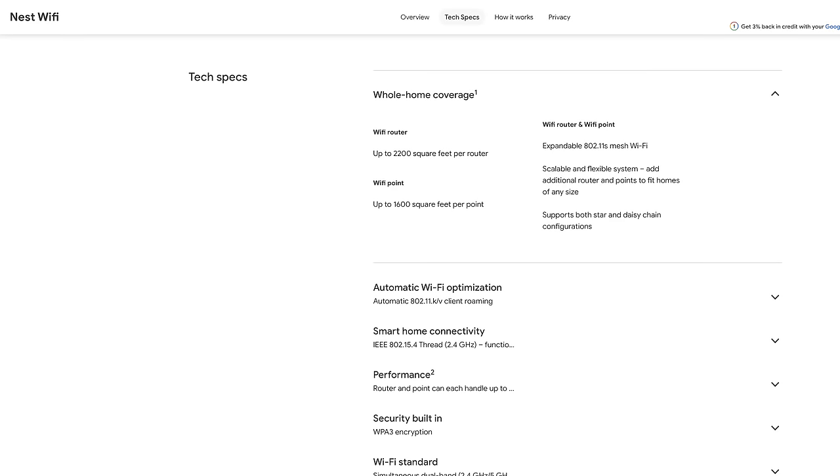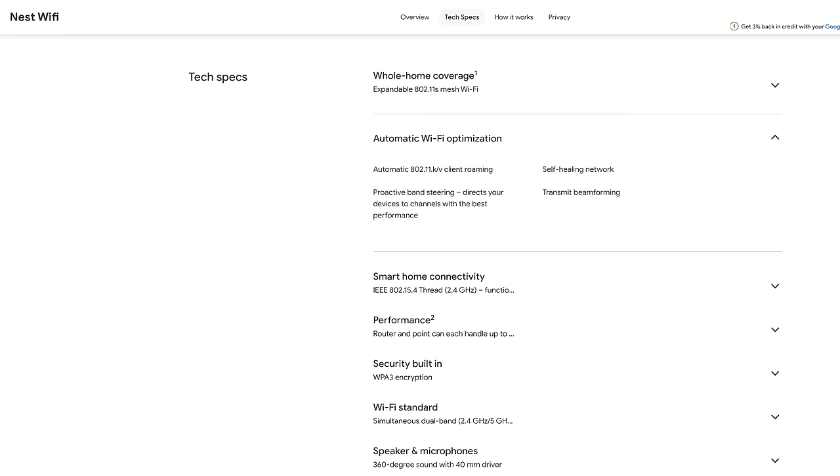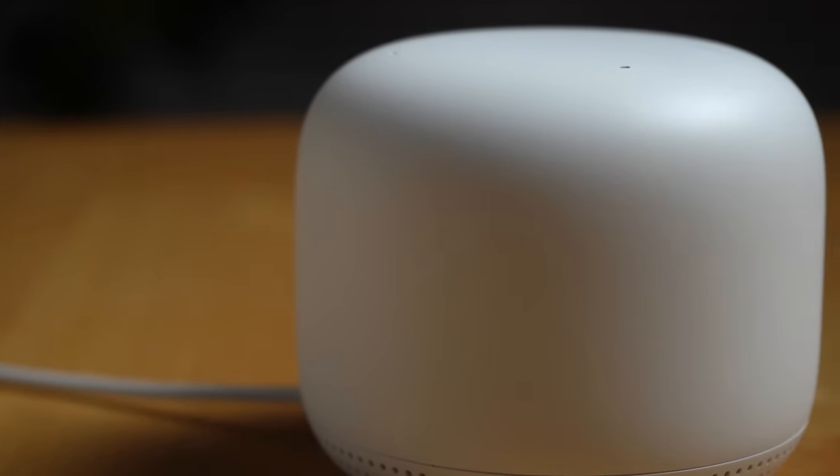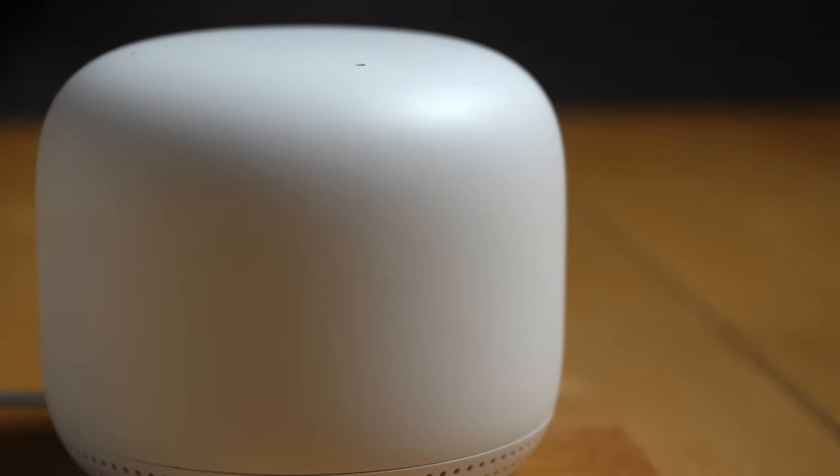Both the router and the point support 802.11s mesh Wi-Fi as well as WPA3 encryption, and they'll get automatic security updates as well. Do note that this system is not a Wi-Fi 6 system, which is the latest Wi-Fi standard known for being able to handle many more devices on a network. Given the slow ramp-up from consumer tech companies like Apple on supporting the Wi-Fi 6 standard, I don't think it's as big of a deal as some people make it out to be. For most people, Wi-Fi 6 at this point is just a nice-to-have, but if you're the type of person who has to have that bleeding-edge spec, you are going to be disappointed. The Nest Wi-Fi system does other things to improve network performance like proactive band steering and channel optimization, which allows the router system to look at all of the channels in your environment and utilize the less busy ones, giving you better performance.